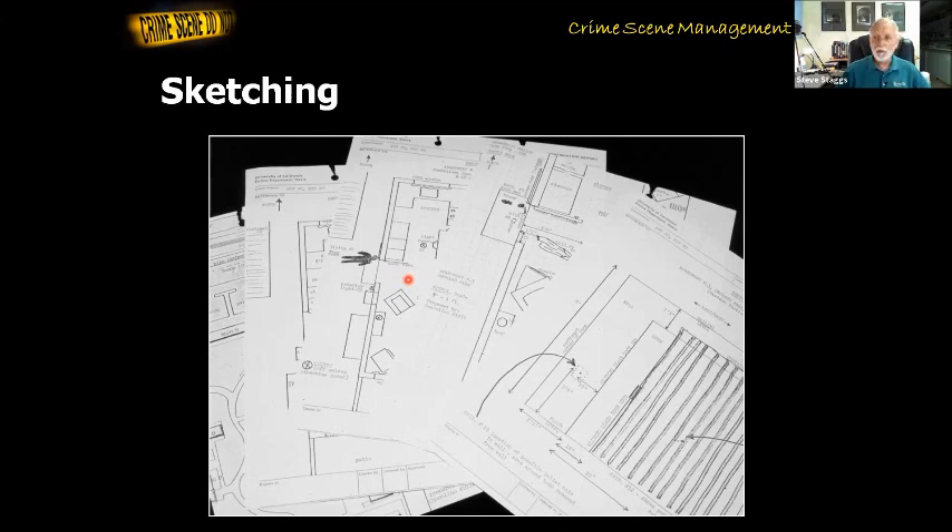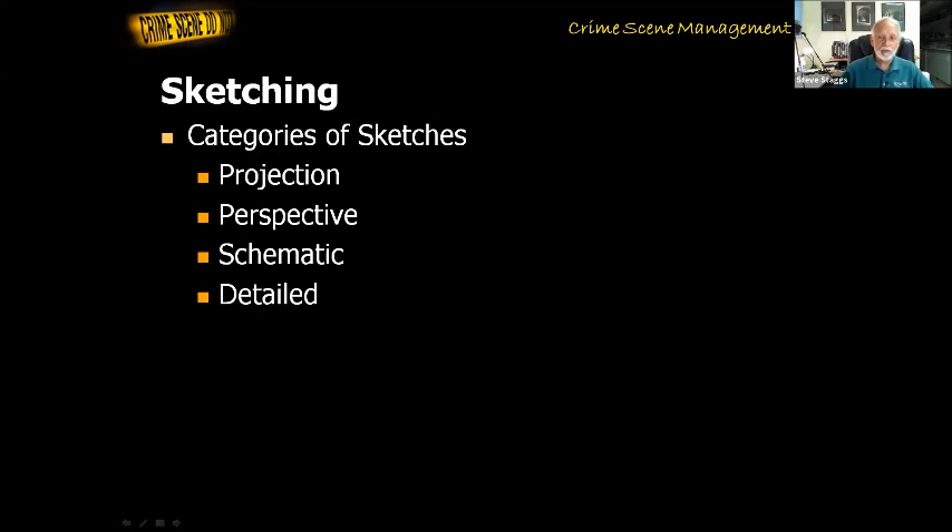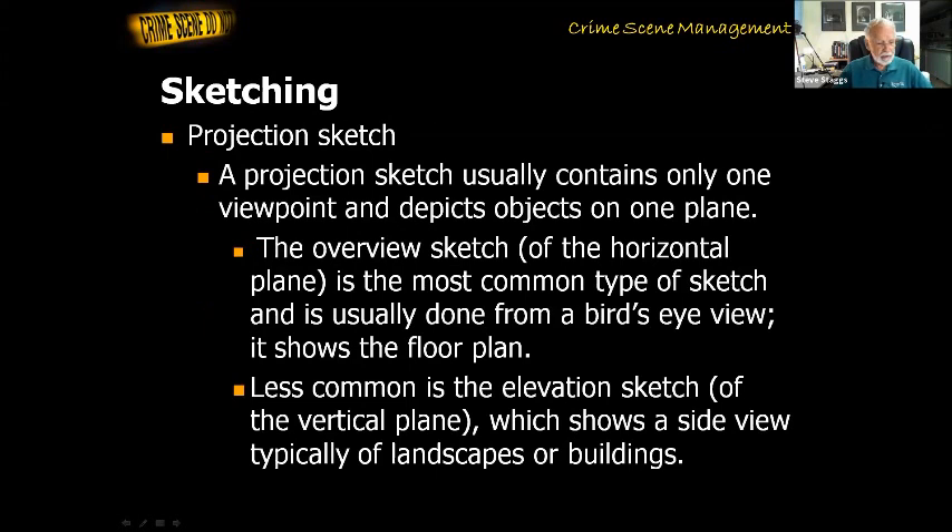There are different types of sketches: projection sketches, perspective sketches, schematics, and detail sketches. A projection sketch is a sketch that usually contains only one viewpoint and depicts objects on one plane — it's usually drawn as a bird's-eye view, showing the overview of the horizontal plane. That's the most common sketch we do. You can also have a projection sketch that is an elevation — a sketch showing a wall — that would be the vertical plane.